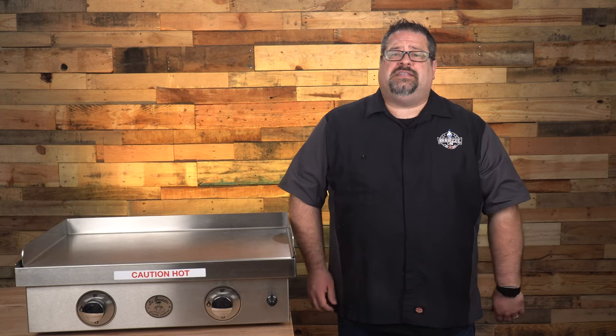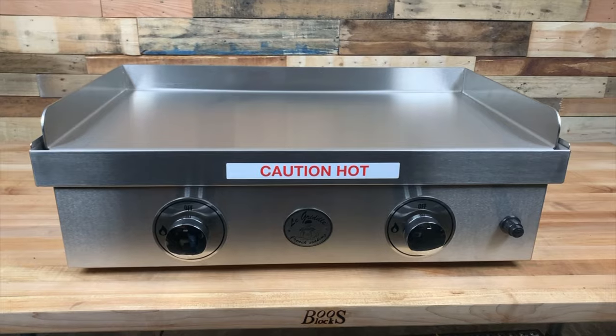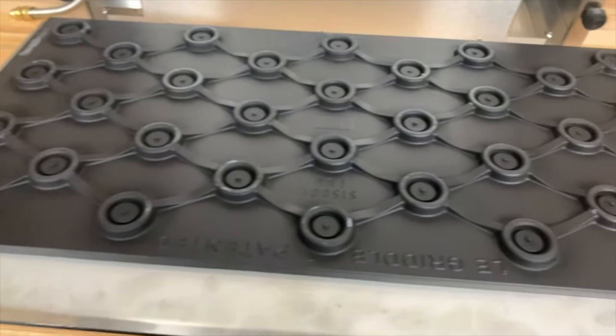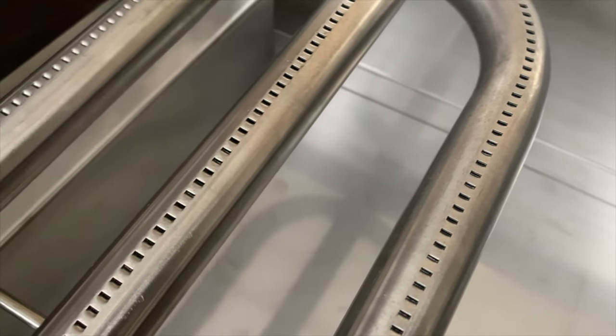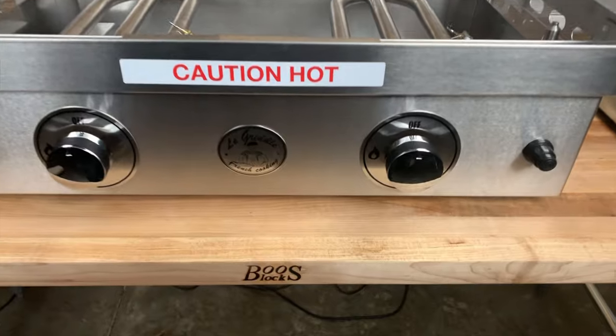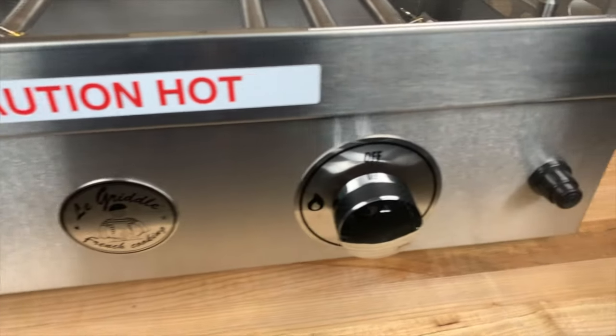I'm David Gafford from The Barbecue Lab, bringing you the best gear, recipes, and techniques to help you win your weekend. The outdoor flat top cooking surface is bringing diner and teppanyaki cooking to the backyard, and LaGriddle has been making waves in the market for many years now. Today we're putting the 30-inch LaGriddle to the test, and we've got it all coming up.